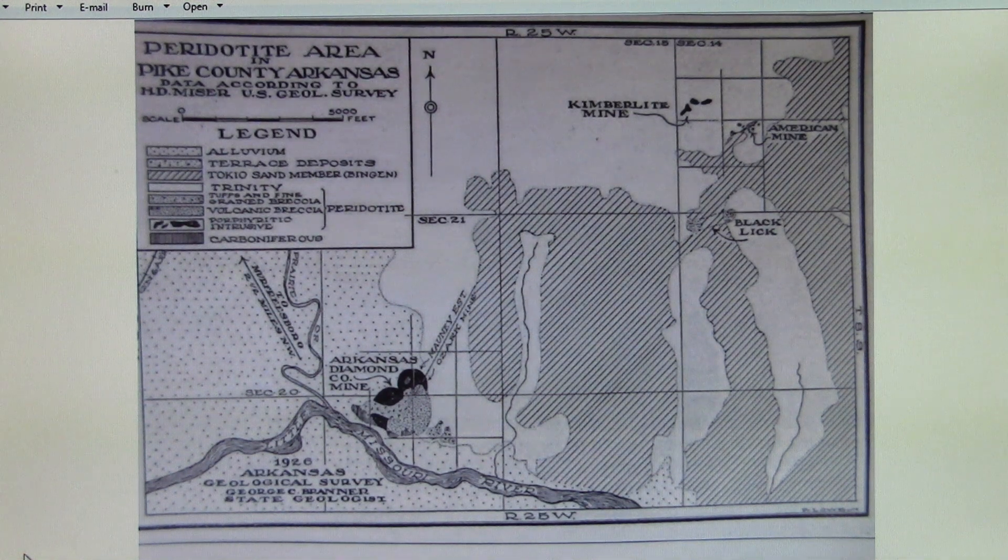In the video I upload tomorrow and subsequent days, I will actually take you to the Kimberlite mine site and show you what it looks like today. As is typical with Kimberlite and Lamproite intrusions around the world, when one diamond pipe is discovered there are others within a few miles waiting to be discovered, and the occurrence in Arkansas is no exception to this geologic rule. About three miles northeast of the Arkansas and Ozark mines, another pipe called the Kimberlite mine was discovered.